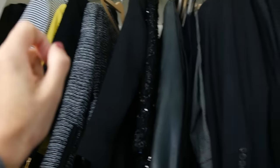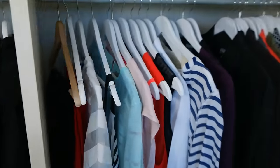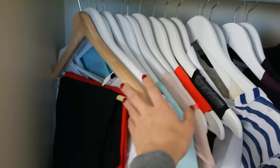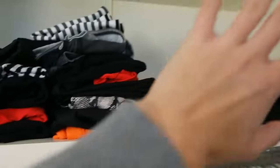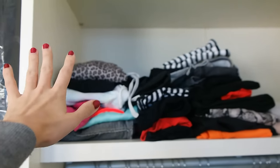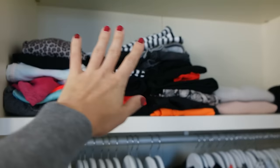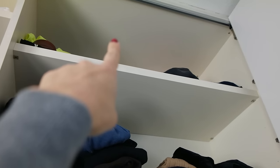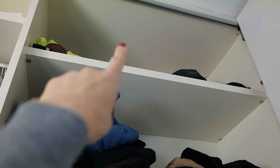Here we have tops and some pants — this is a mix of various types of things. I've been traveling and my boyfriend just put the laundry in the closet over here. Up there I have summer clothes which I also want to purge.